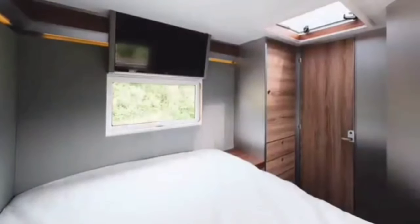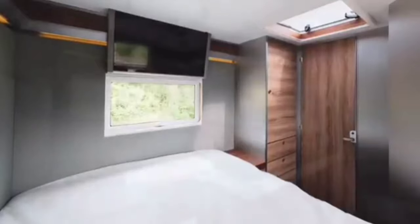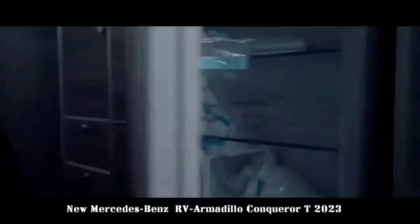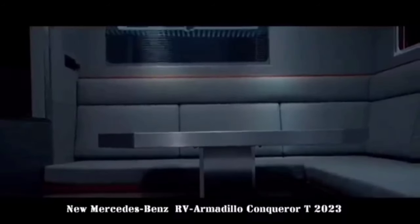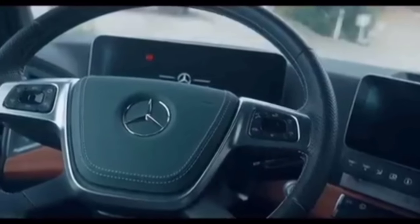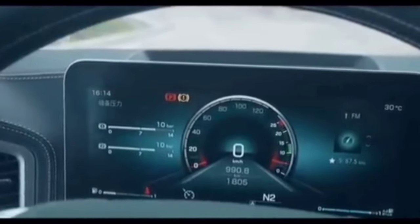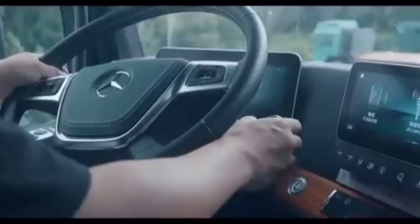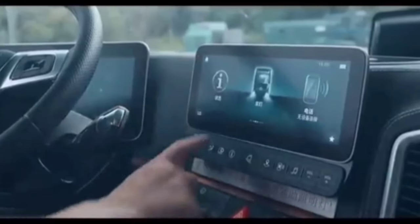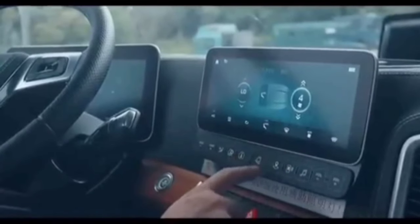The RV features a master bedroom with a queen-size bed, a bathroom with a shower and toilet, a kitchen with a full-size refrigerator and stove, and a living room with a dining table and sofa. There is also an outdoor terrace with a 50-inch TV and a Bose sound system. The Conqueror T is powered by a 625-horsepower Mercedes-Benz engine and a 12-speed Allison automatic transmission.